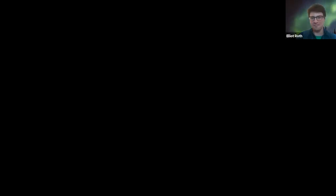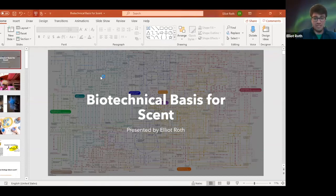I'm going to share my screen. I have a presentation on the biotechnical basis for scent. This is going to get really fun. We're going to go through a lot of the different reasons and methods behind why things smell, how you detect things using your nose, and then the potential applications of really cutting-edge technology that allows for the creation of smells, flavors, and things that we can't even imagine right now.